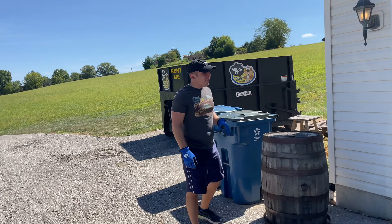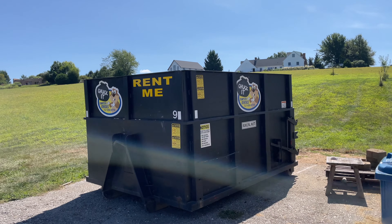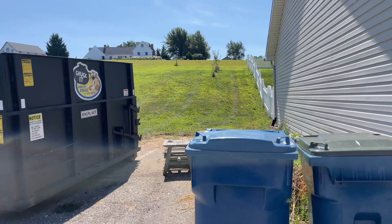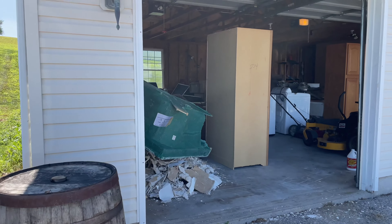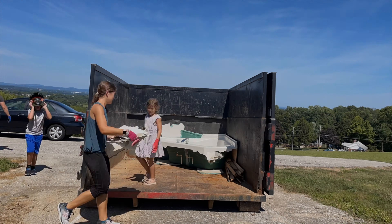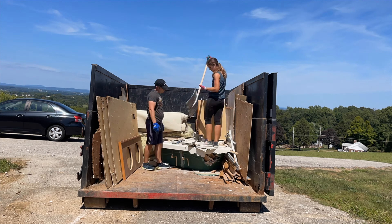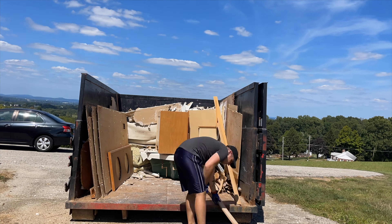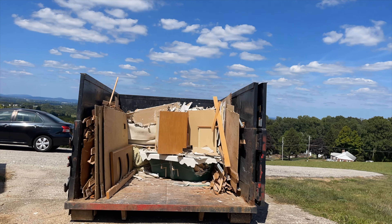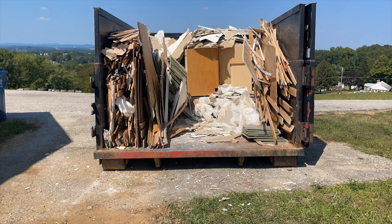We just had a dumpster dropped off this morning, and so the mission of the weekend is to fill this thing out. We were able to utilize every last square inch of the space that we rented. We got all of that trash out of our garage bay and into the dumpster. It feels so, so good to have that space in the garage back for other things other than just a huge pile of trash.